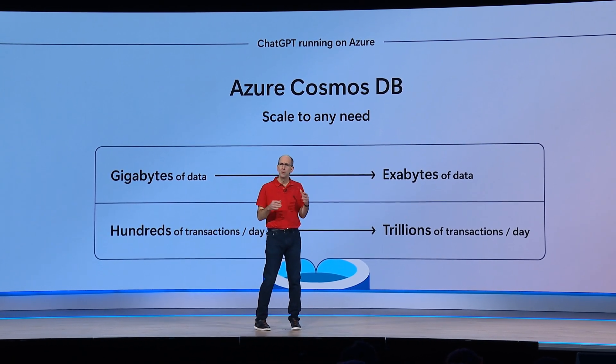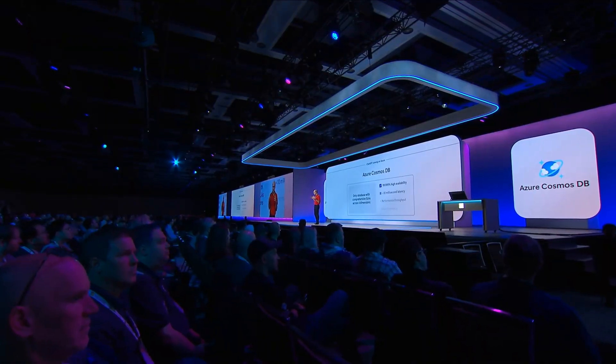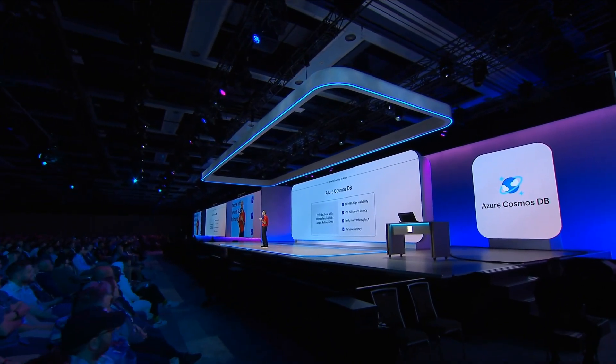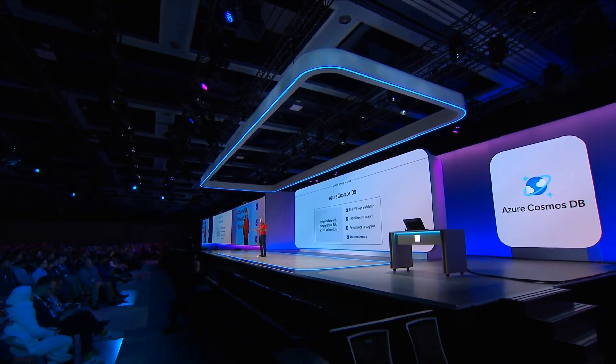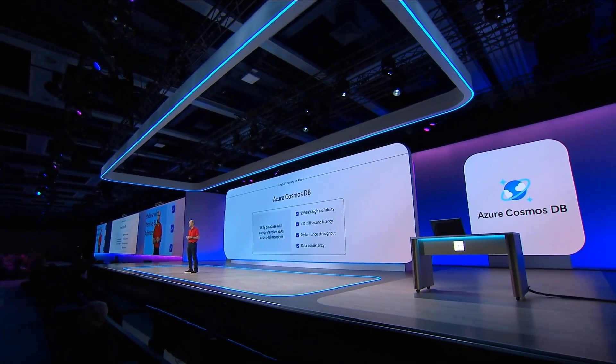Best of all, with Cosmos DB you only pay for the storage and performance throughput that you use. And it's what's offering ChatGPT the flexibility and scalability to handle its unprecedented user growth and trillions of database transactions. Cosmos DB delivers incredibly fast response times and five nines of availability, meeting ChatGPT's demanding performance and uptime needs, and it's been essential in terms of ChatGPT's growth and success.